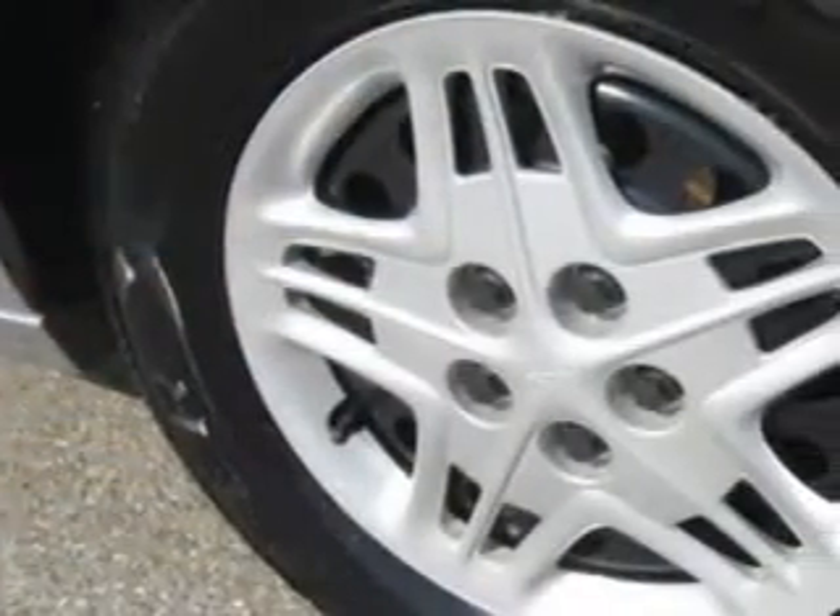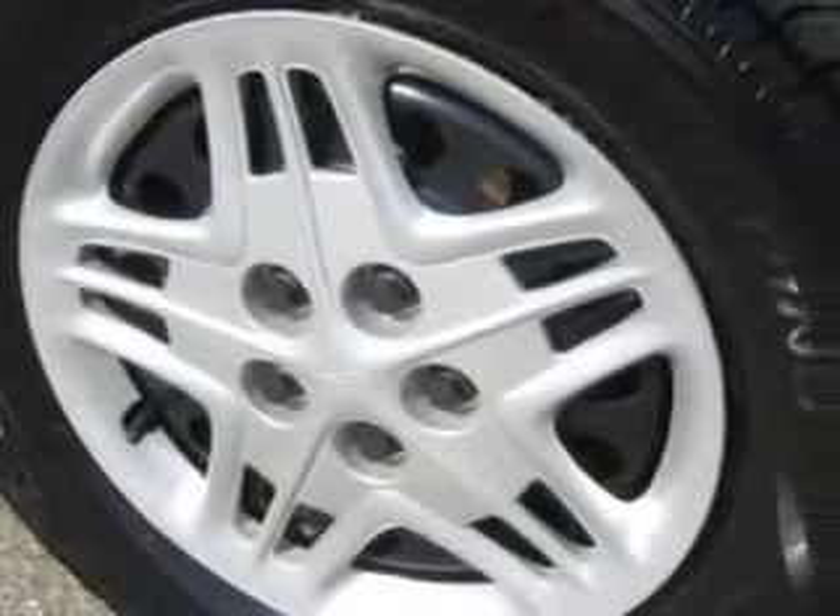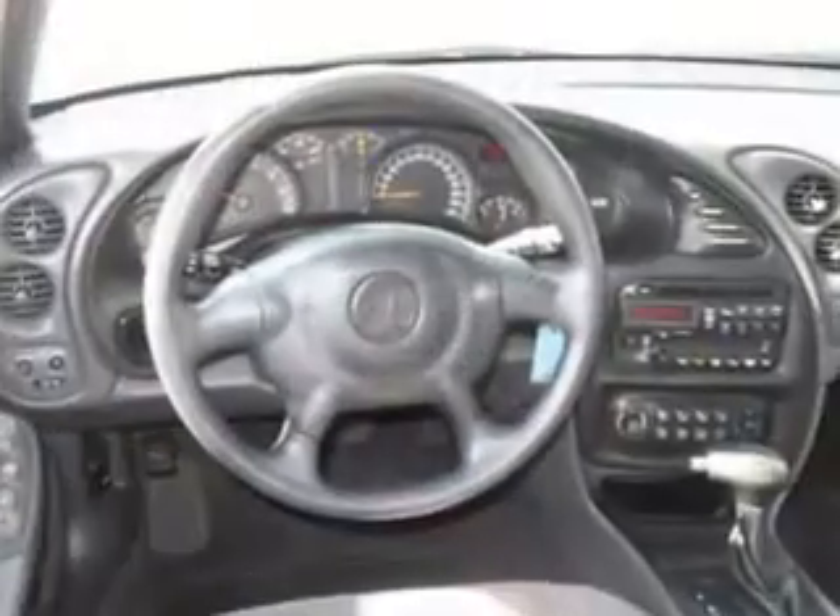Additional features include power door locks, power windows, power mirrors, driver's front airbag, passenger's front airbag, and much more. Enjoy the drive, have peace of mind, and drive your entire family in this 2004 Pontiac Bonneville. See us at Chevrolet of Turnersville today.